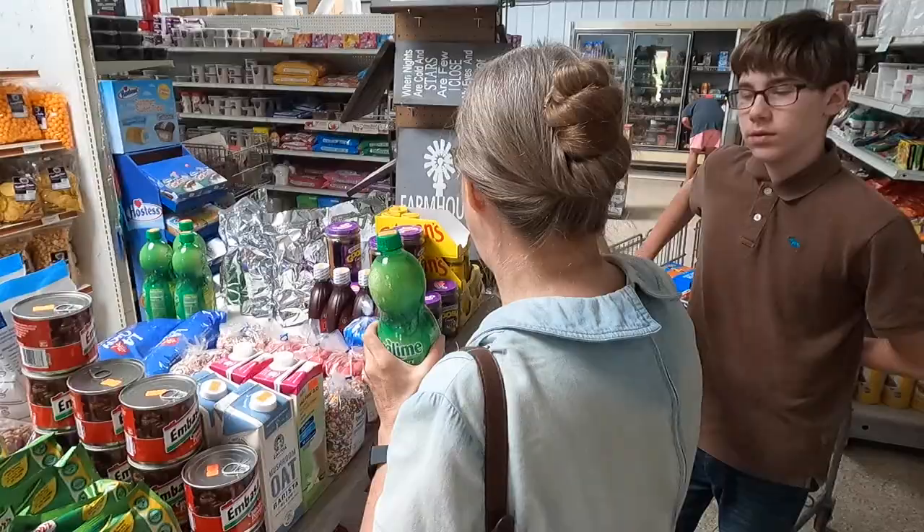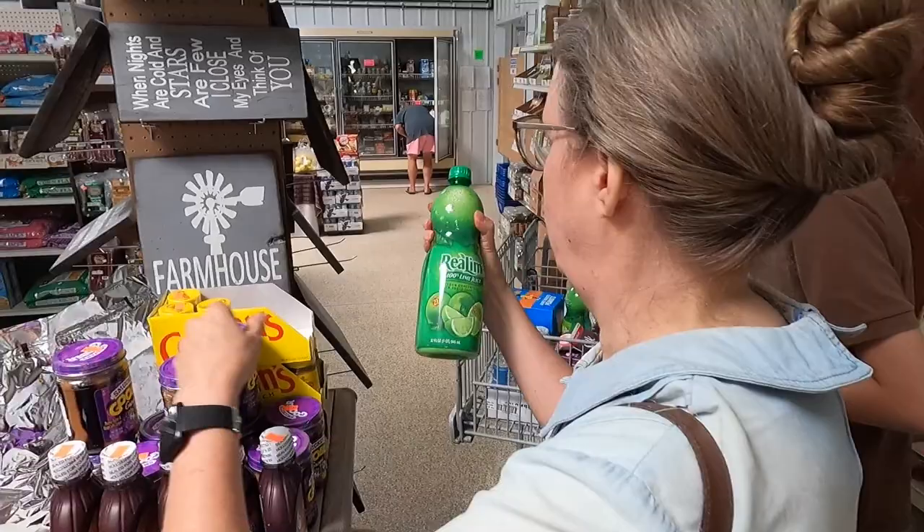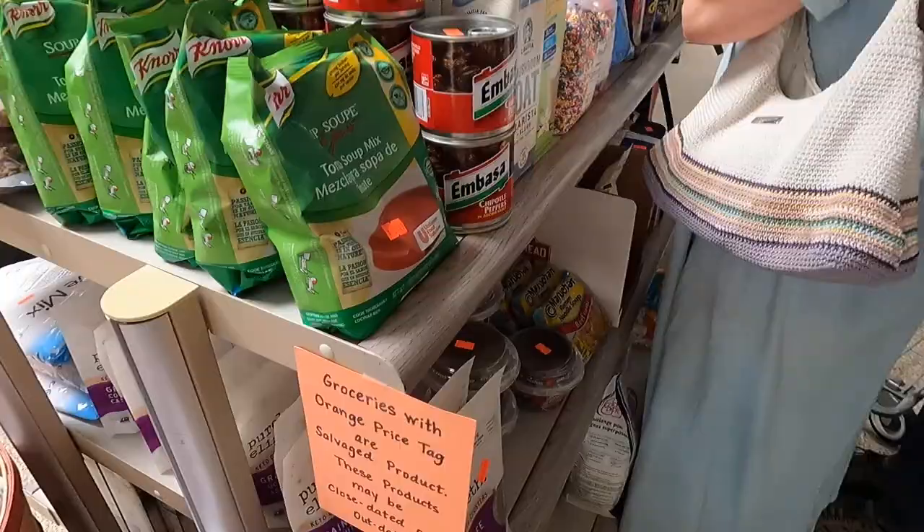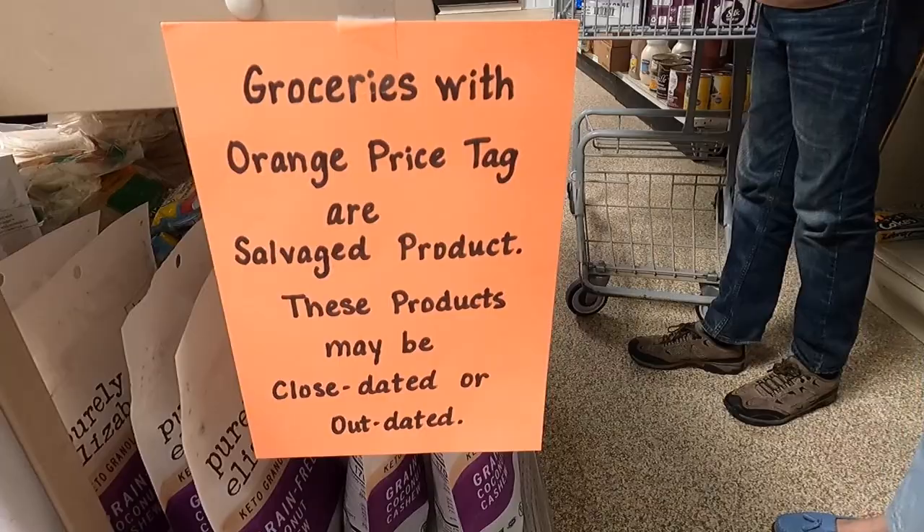The chow mein noodles are fine. The lime juice is $1.99 for 32 ounces — wow, that's a good price. If I could find some candy while we're here in the markdown area for my class, it would make me super happy.